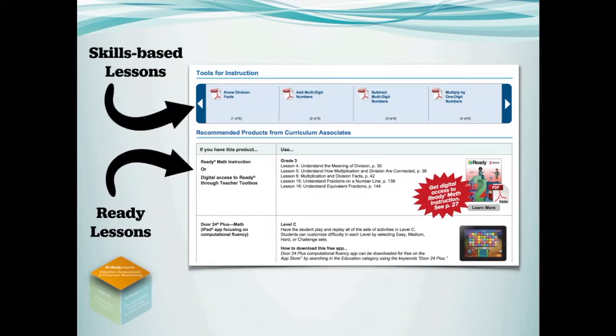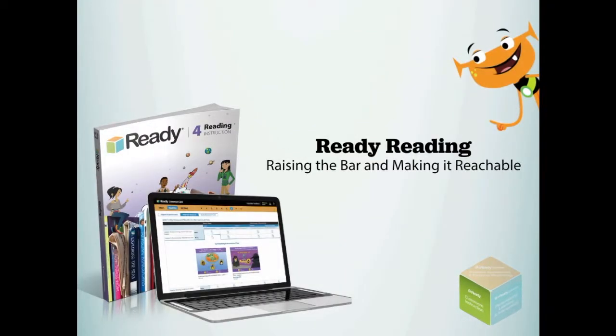Reports provide skills-based lessons to support students where they are, and the data connects to our teacher-directed Ready Common Core instructional program. Ready is a rigorous on-grade level instruction and practice program for reading, mathematics, and writing.